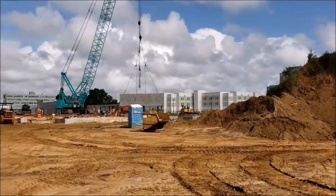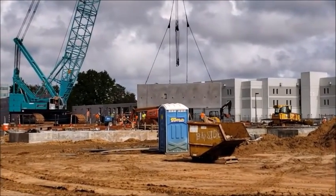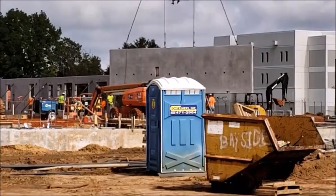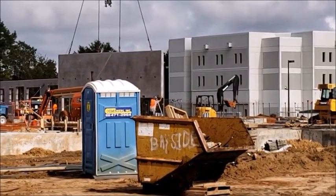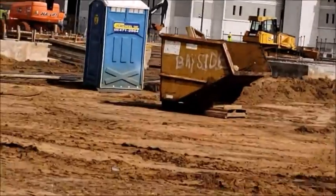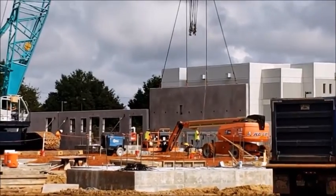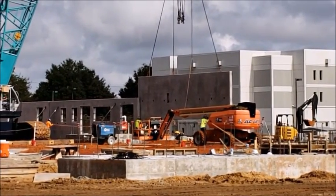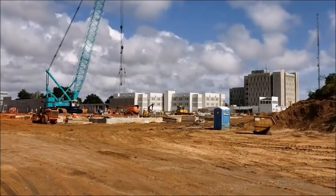Behind this giant dirt berm — which has been there long enough to have overgrowth on it — you can see these guys guiding it in by hand. That's just pretty cool. And again, this is right behind the current jail facility.